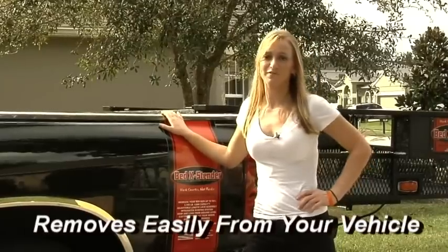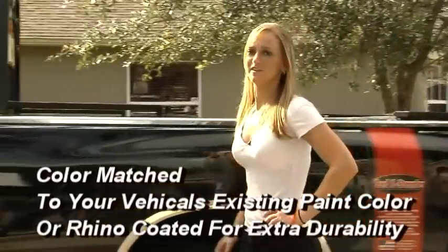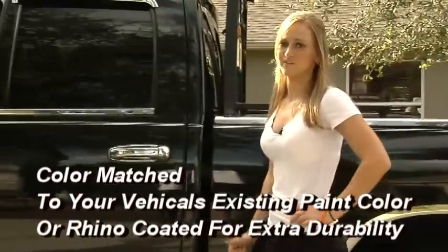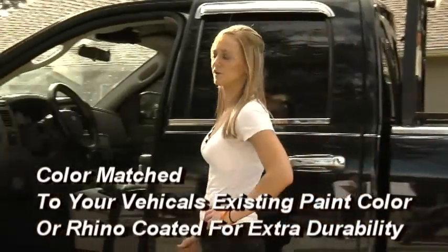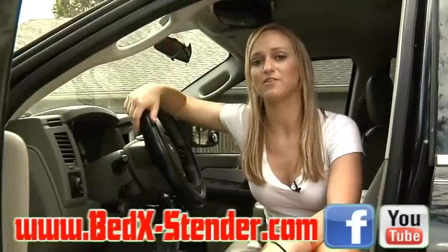The Bed Extender removes easily from your vehicle so you can leave it on the jobsite or remove it from storage. The Bed Extender color can be matched to your vehicle's existing paint color or rhino coated for extra durability. So as you've seen there, we've explained some of the tremendous advantages of owning a Bed Extender.